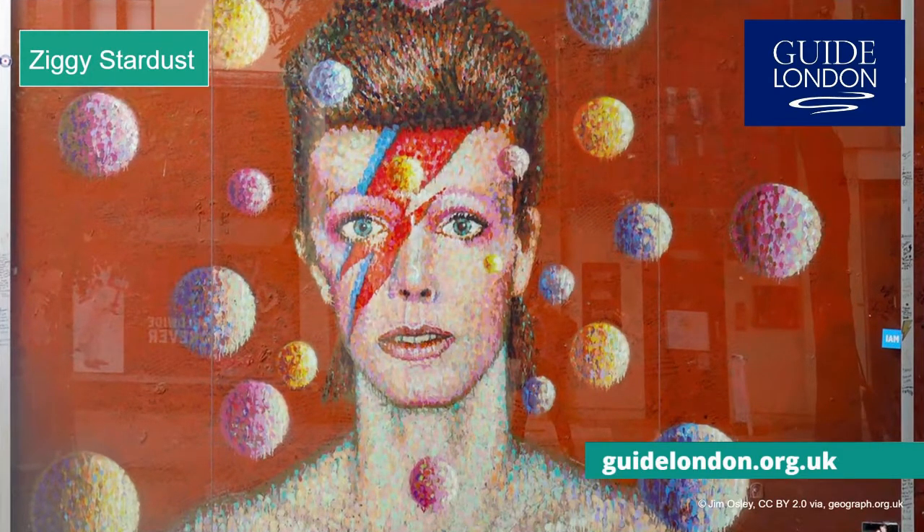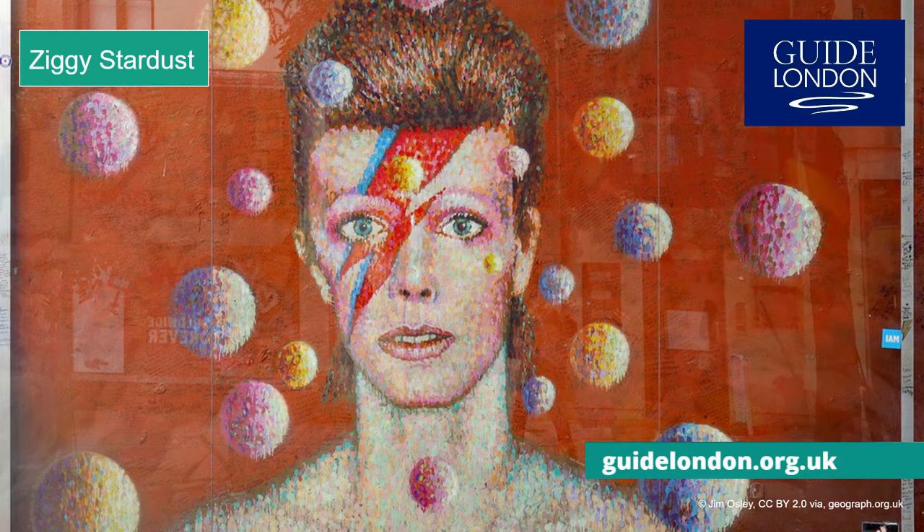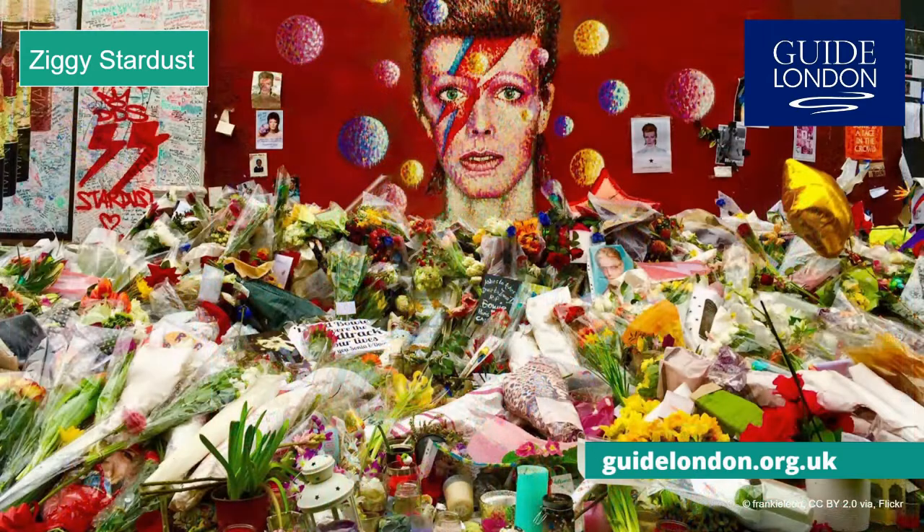Zed is also for Ziggy Stardust, the musical alter ego used for a time by the late David Bowie. Bowie was born in Brixton, a now vibrant neighbourhood in the south of the city. There is a mural near to the exit of the tube station in Brixton, designed by the superstar street artist Jimmy C. When Bowie passed away in 2016, this mural became a focus for an outpouring of grief. Rest in peace, Starman.